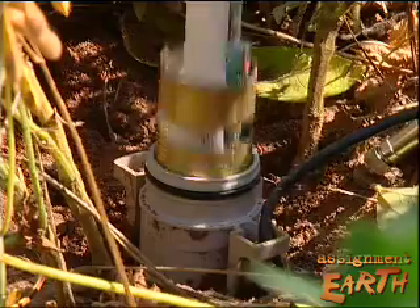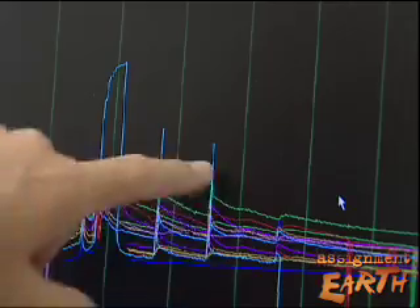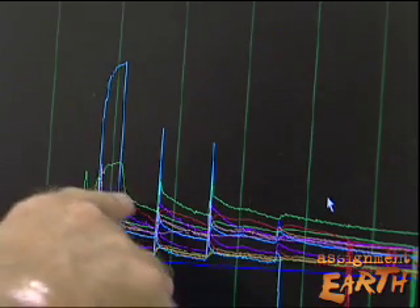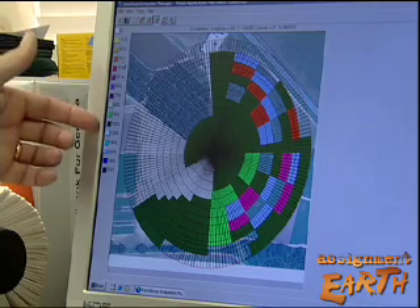Moisture probes are sunk in the ground, and a computer records the data. We get some spikes when we have rain events or irrigation events, and then as it drops, we're drying out over time. We can choose anywhere from 0% up to 200%, and then we can click with our mouse.